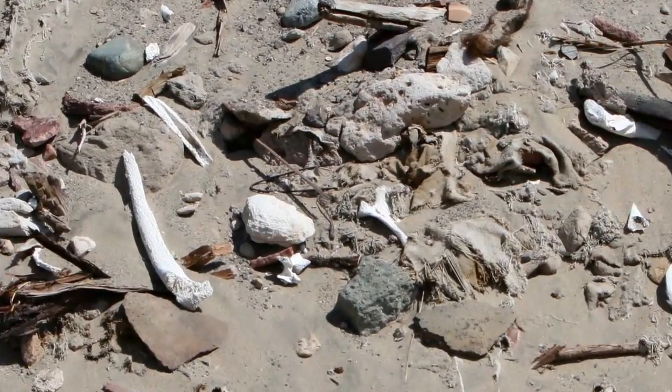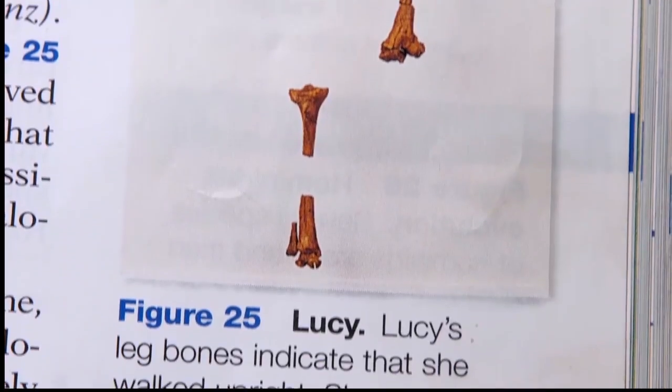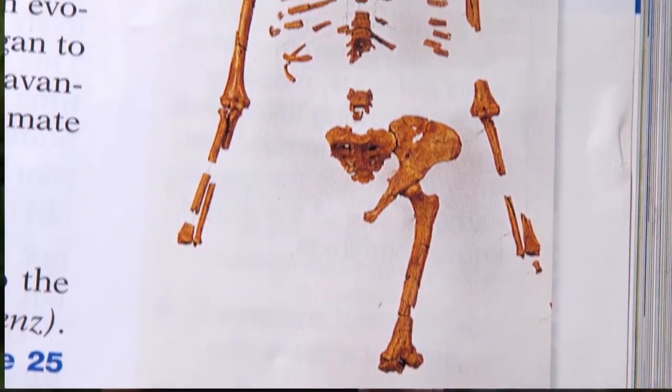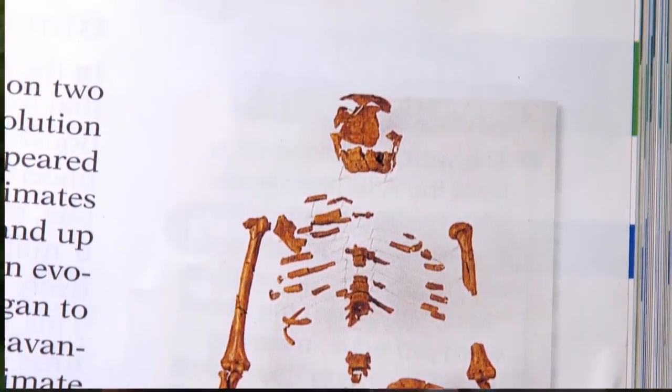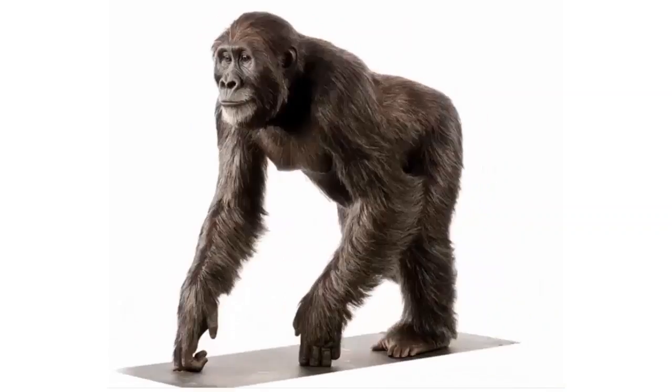How do you go from hundreds of bone fragments to 47 skeleton bones to a missing link that supposedly lived 3 million years ago named Lucy? Lucy fills the pages of our public school textbooks, standing out as the leading icon for human evolution. But is Lucy really a missing link to humans, or is she just an extinct 3.5-foot ape? Stick around to find out.